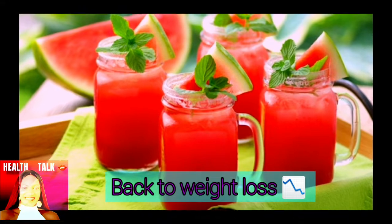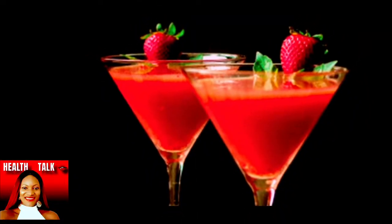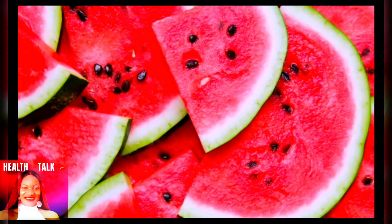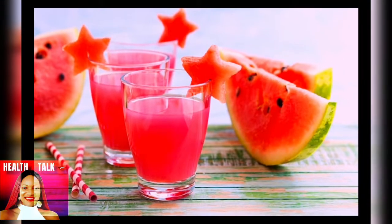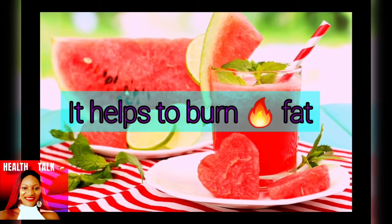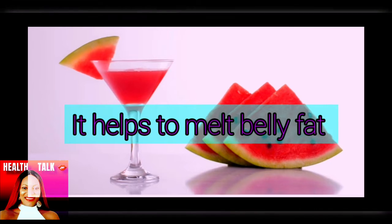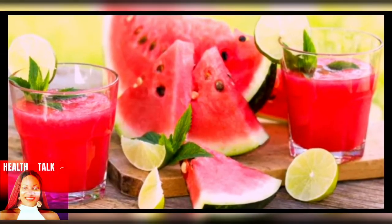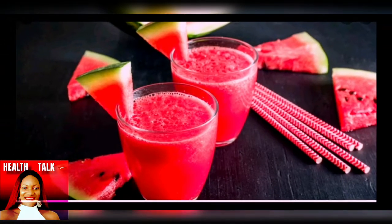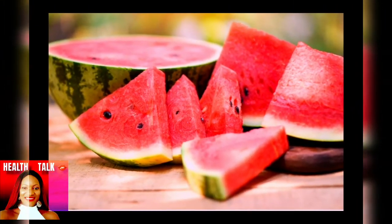Because 90% of watermelon's weight is water, it's one of the best fruits to eat if you are trying to lose weight. A 100-gram serving contains only 30 calories. It is also a great source of an amino acid called arginine, which helps burn fat quickly. Watermelon is an ideal food to melt belly fat. According to the American Dietetic Association, a study conducted at the University of Kentucky found that drinking two glasses of watermelon juice every day for eight weeks helped people lose weight, especially belly fat.